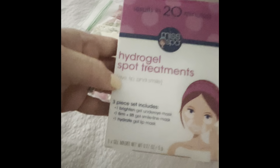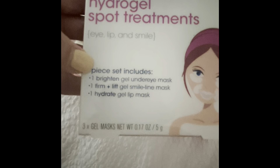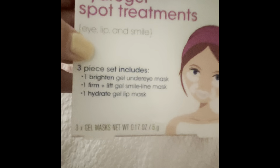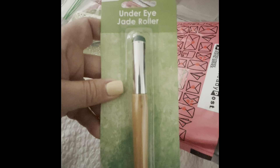Then we have some Hydra Gel Spot Treatments, one Brighten Gel Under Eye Mask, one Firm and Lift Gel Smile Mask, and one Hydrate Gel Lip Mask. Thank you so much — I don't have any of this stuff. Then we have an Under Eye Jade Roller from Be Pure. I also don't have that.